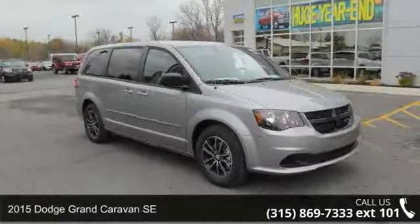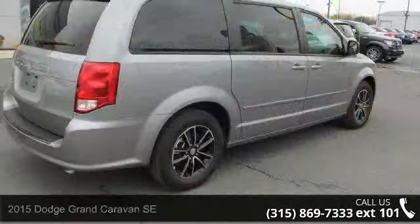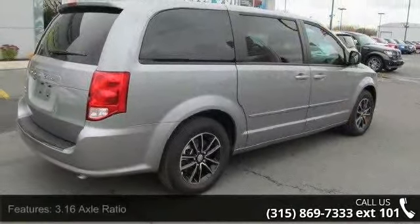Step onto the 2015 Dodge Grand Caravan SE. This may be the set of wheels you've been looking for. Enjoy these notable features.